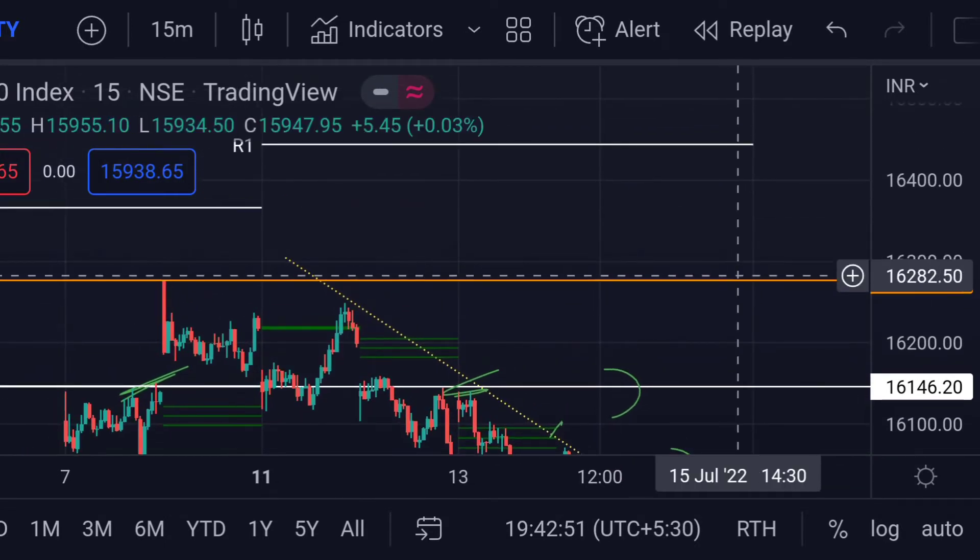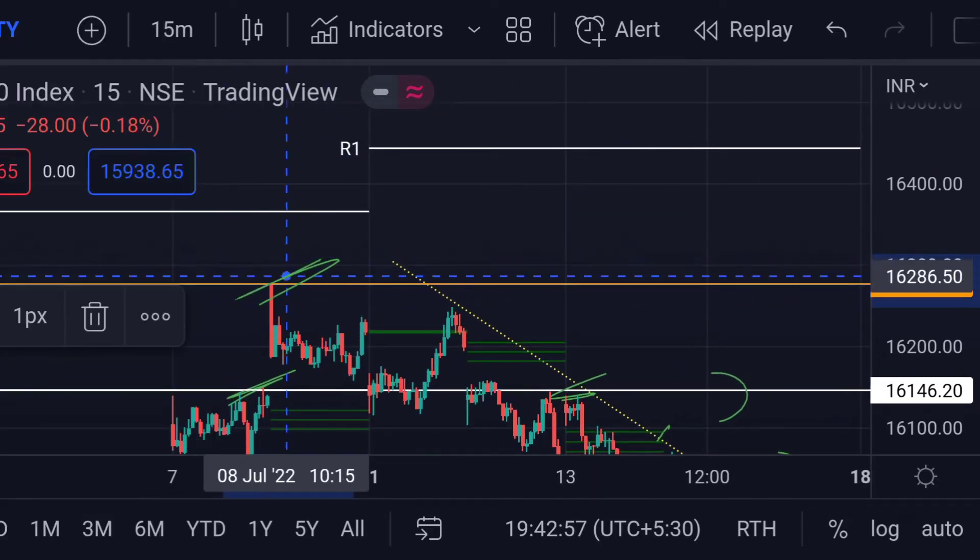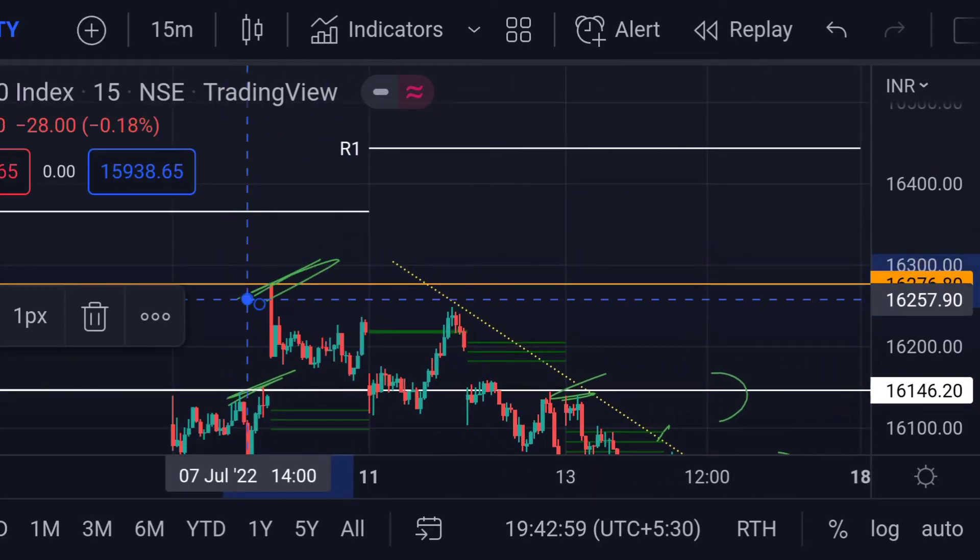In any case, if the price breaks this resistance, then we can expect a further upside rally towards its next resistance — this orange line — which is around 16278. Previously, you can see that area acted as a strong resistance for the upside movement.